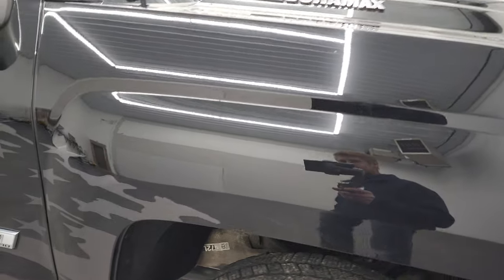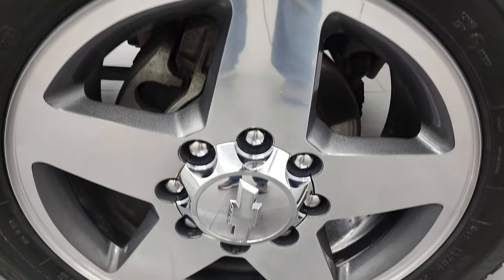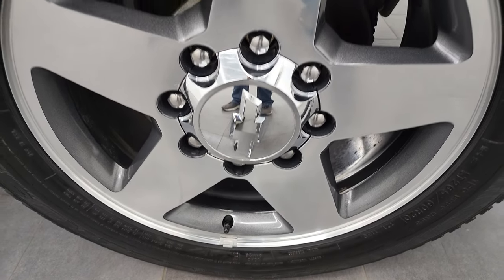Passenger side front fender — I didn't see any dents or dings. And the passenger side rim has no major scuffs or scrapes. Very nice condition.